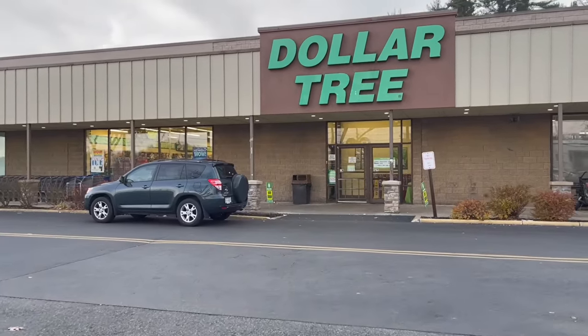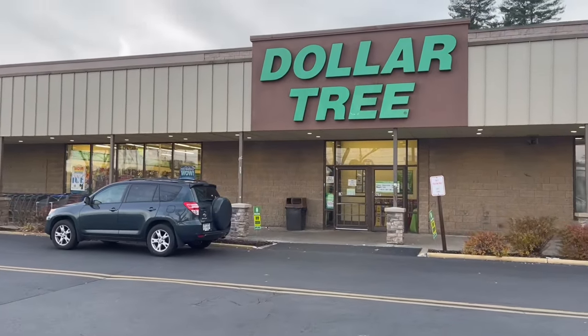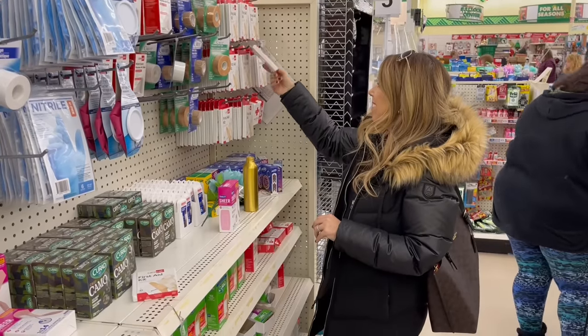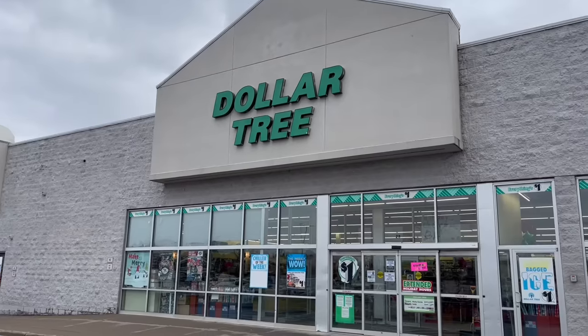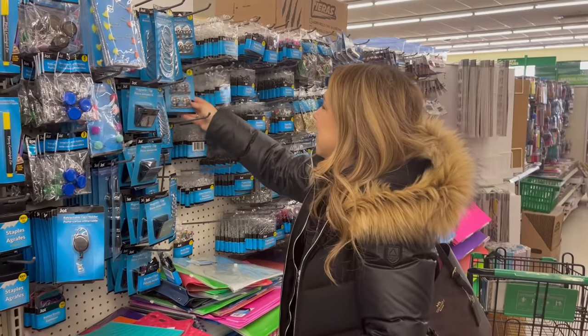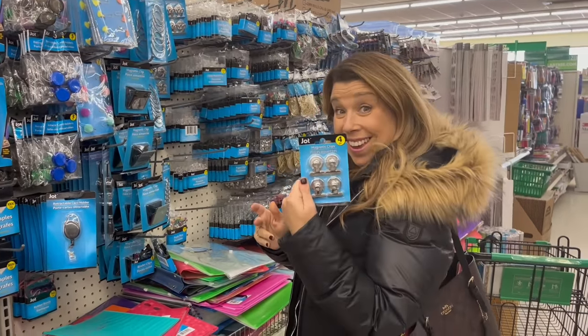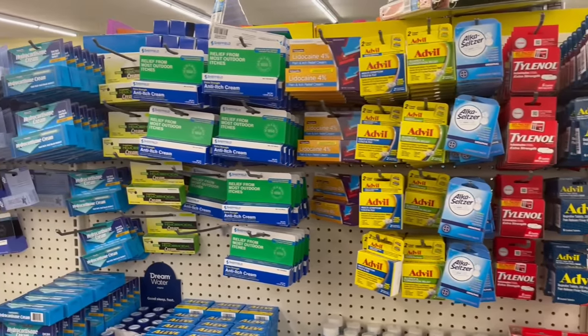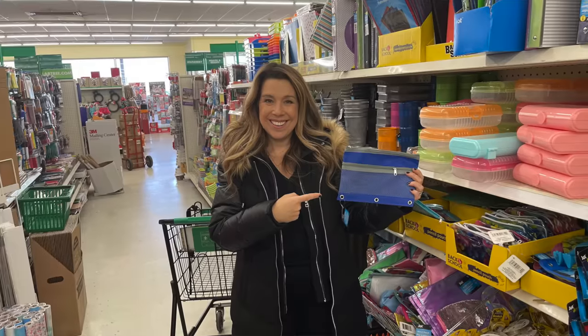Are you looking for cruise essentials that you can find at your local Dollar Tree? I've got you covered. I went to four different Dollar Trees in search for the best cruise and travel items, and I will share with you some of the best things I found. Some of them really shocked me — such good value — as well as a few tips on how to find the best items, some tricks, and a few little DIYs along the way.